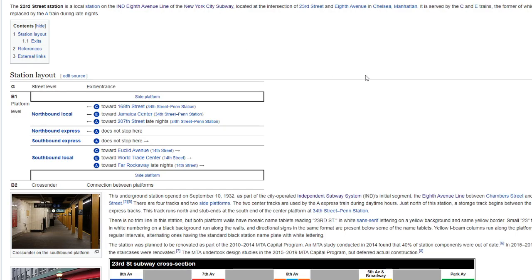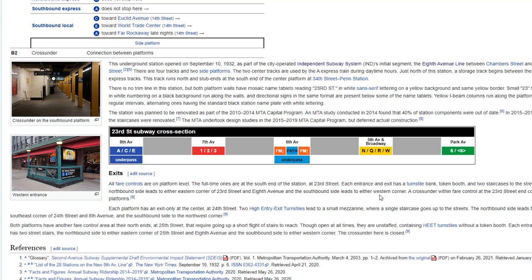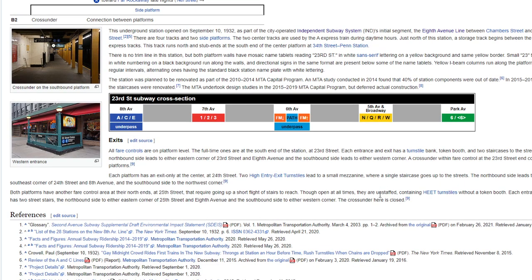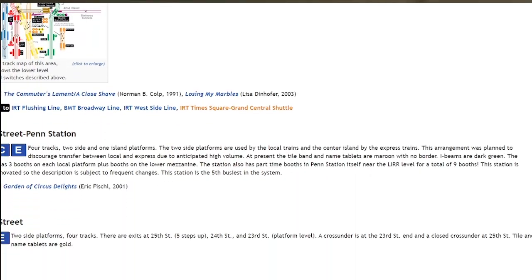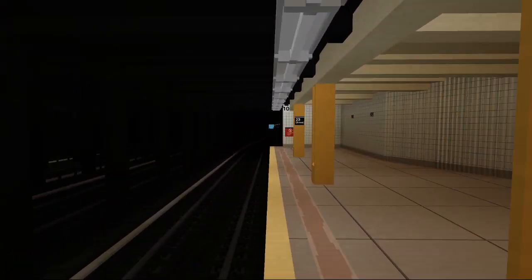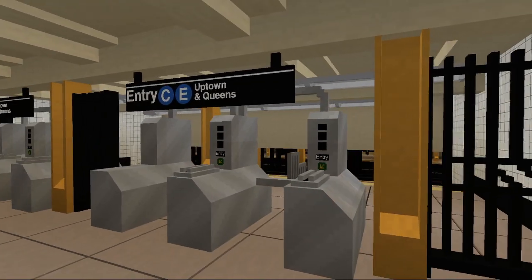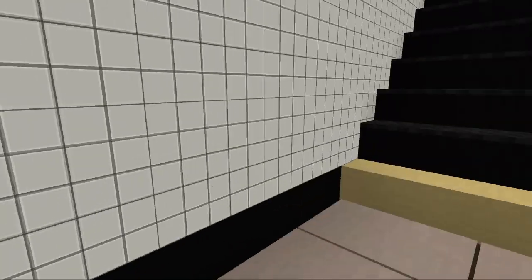I went to the nycsubway.org site and found out that, quite predictably, these were simply abandoned underpasses. So it looks like there won't be a hidden 23rd Street lower level. Then you have the end of the platform over here, as well as the 10-car stop sign above. Finally, we head out to the Uptown and Queens CE side with this double exit.